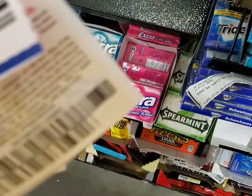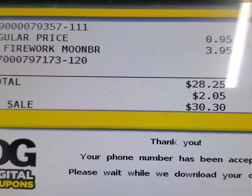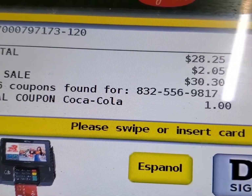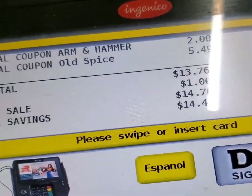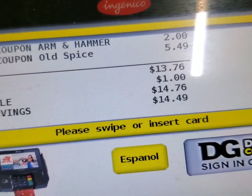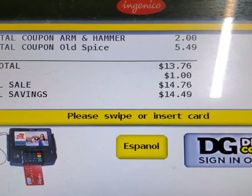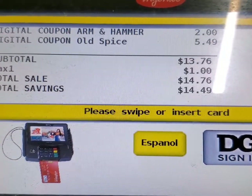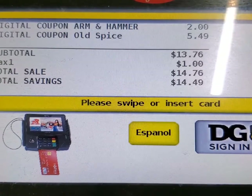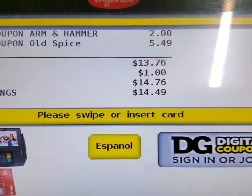Now we're on the second transaction — all the items I decided to keep in the basket. The subtotal rang up initially at $28, and after discounts it came to $13.76. When I handed her the two Hi-Chew coupons, this is where it started to get a little tricky. She was reading the coupon verbatim, word for word, and it just frustrated me that we had to stop and pause to see if she was going to let it go by. Do you have a coupon police at your Dollar General? Because I definitely do, and she was the only one who could check me out. I almost walked out of the store.